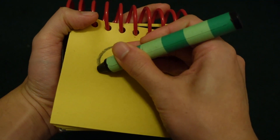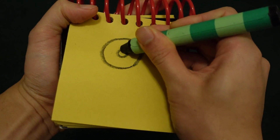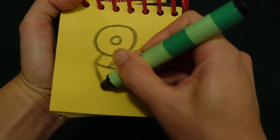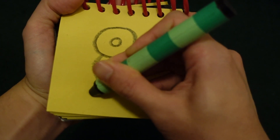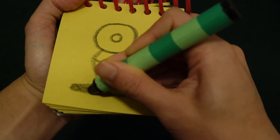Let's start by drawing a circle. Another circle for the light. Line down here for the stand. A rectangle here for the lamp stand.